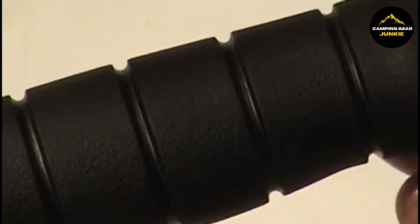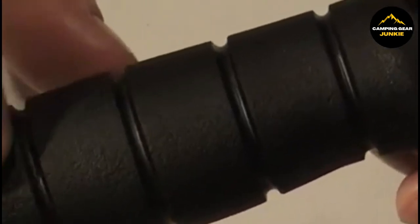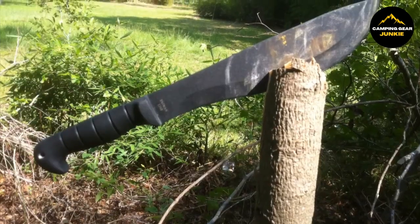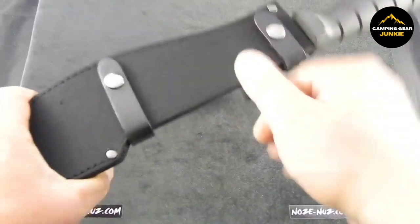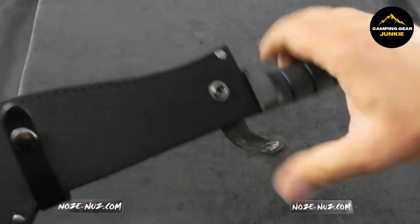This allows for safer usage even under challenging environmental conditions. Crafted with an edge angle of 20 degrees and a hollow grind, it provides ideal balance and precision in cutting. For convenience and safety, the machete comes with a combined leather and cordura sheath, providing a safe and comfortable way to carry it.